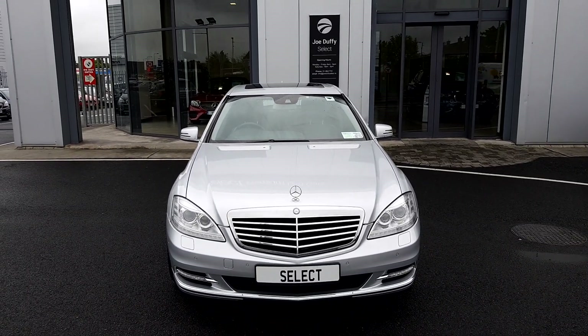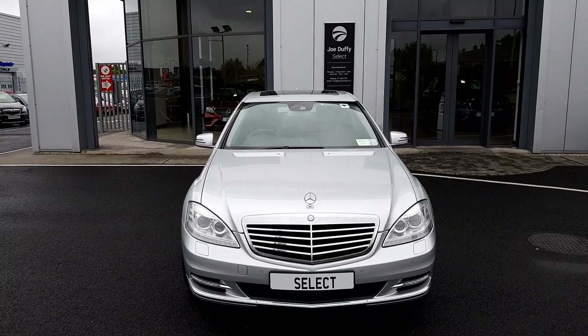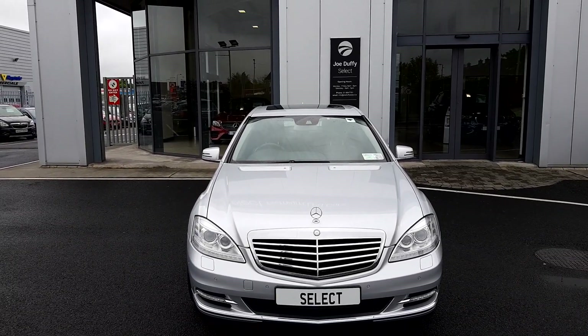Welcome to Joe Duffy Select. Today we're looking at a Mercedes-Benz S-Class 350 CDI Bluetech.